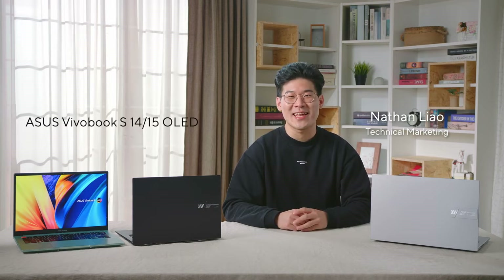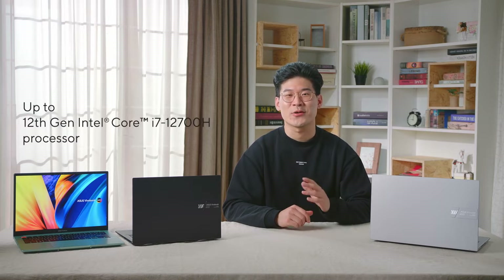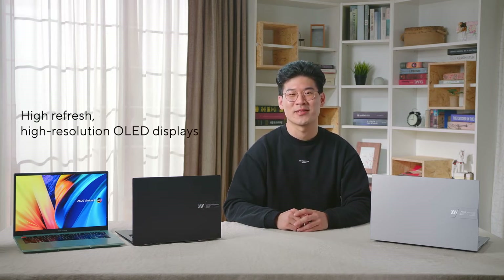Today I'm delighted to announce our new 2022 Vivobook S14 and S15, with the latest generation of Intel 8 Series processors and a gorgeous, high refresh, high resolution OLED display.